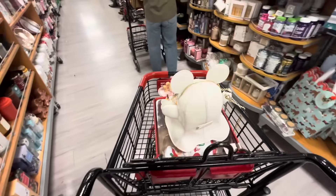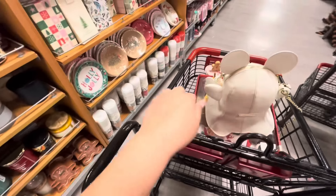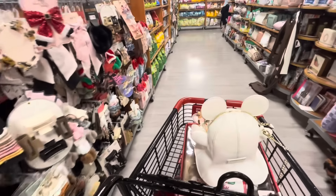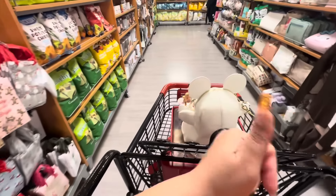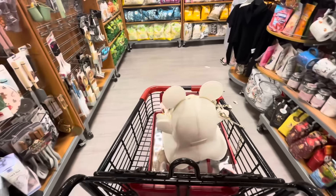All right friends, I'm glad I decided to stop by another TJ Maxx because I found my wishlist find. I'm already checking out! I do hope that you enjoyed. If you did, hit the like button, subscribe, and we will see you in our next video. Bye!